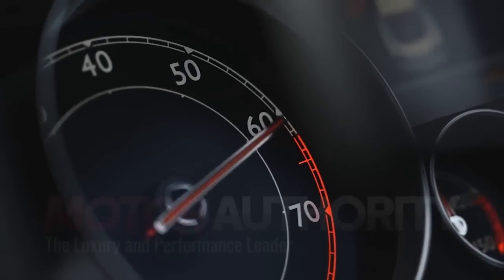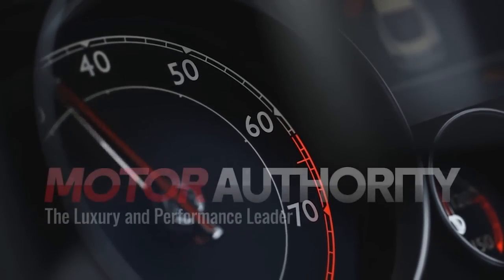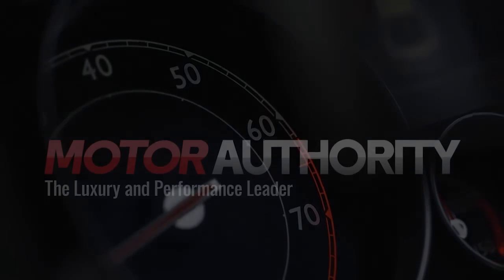For stories like these and much more every week, be sure to follow Motor Authority on Facebook, Instagram, and Twitter.